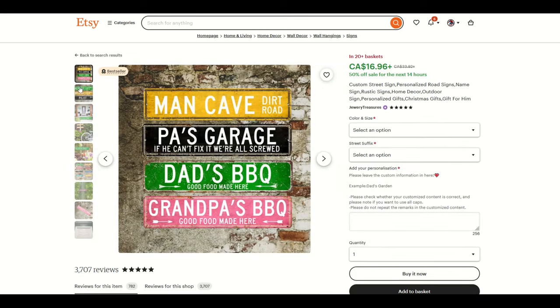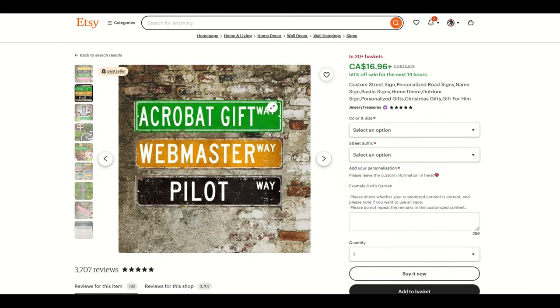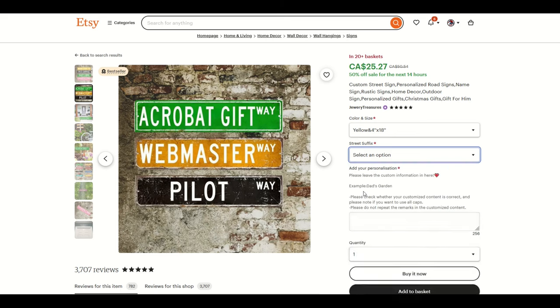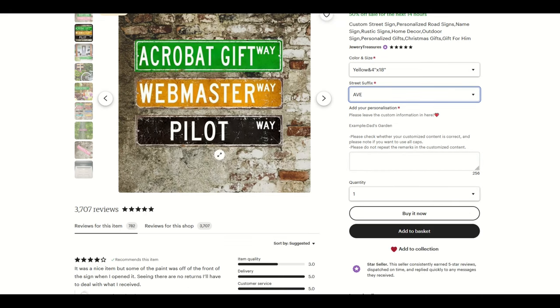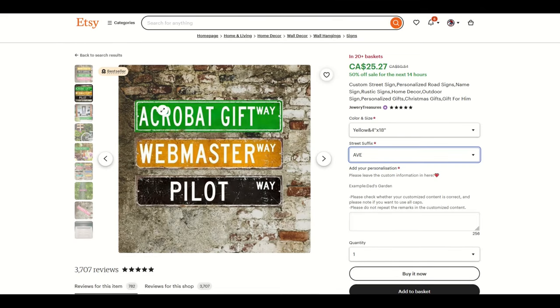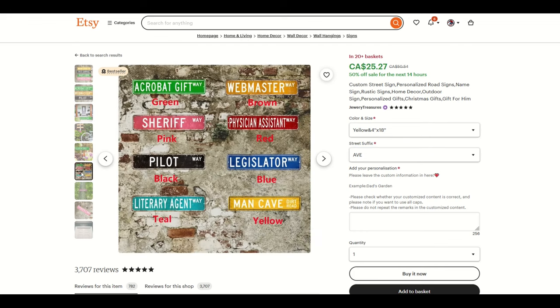Here's another one — custom street sign. This is pretty much a metal piece that gets printed, so you'd need a machine in a workshop. It's in 20 plus baskets and it's $16.96. You can pick the size of the sign, pick the suffix — way or avenue, that kind of thing — and then type in what you want. Reviews for this item: 782. This is a painted metal sign, but it could also be wood or anything you're working on in the workshop.